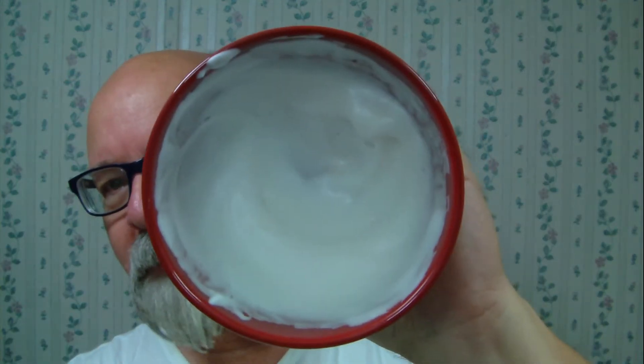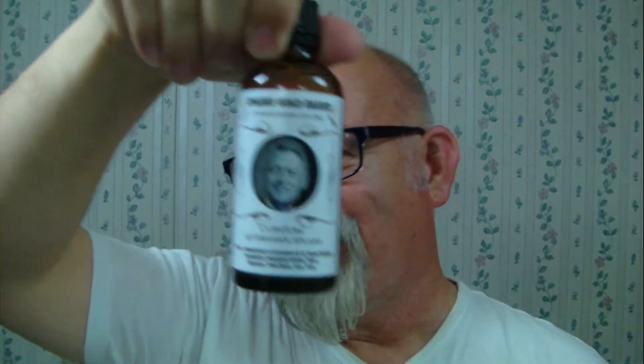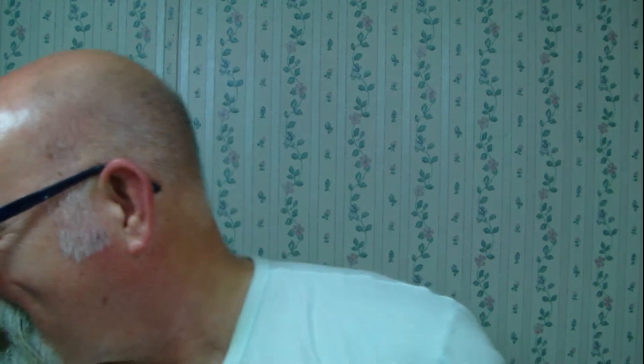I've got it whipped up here. Got a brush here from Frankie — put a new knot in this Ever Ready. Beautiful brush. Got it whipped up in my smooth-bottom red bowl. You can tell there are no problems getting any lather out of this one, that's for sure. I also got the matching aftershave. The scent — I'm going to read it here — it's verbena, jasmine, thyme, and leather.